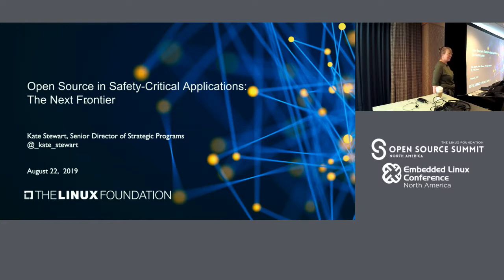My name is Kate Stewart. I work at the Linux Foundation. I'm one of the directors of strategic programs there, and I have a group of projects that I work on to see if we can make things a little bit better. I just want to start this off with a quick survey of how many of you write code that makes it into product?